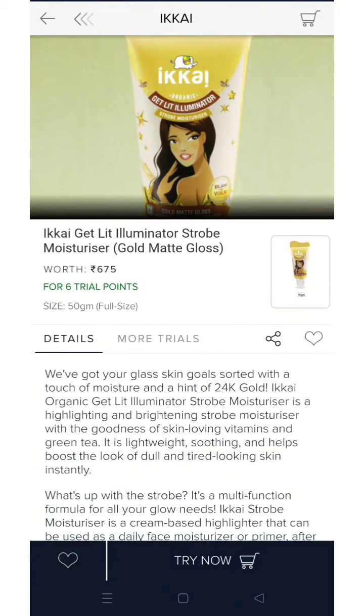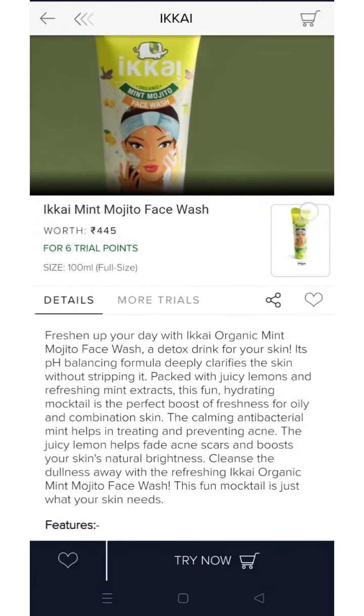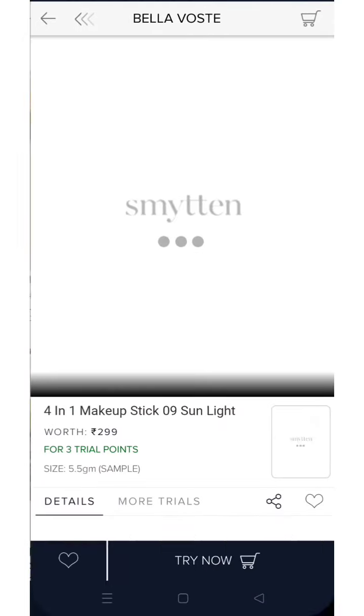There is also a gold matte gloss moisturizer, again a full size product for 6 trial points. And this one is their face wash, full size product again for 6 trial points — you get a 100 ml bottle.